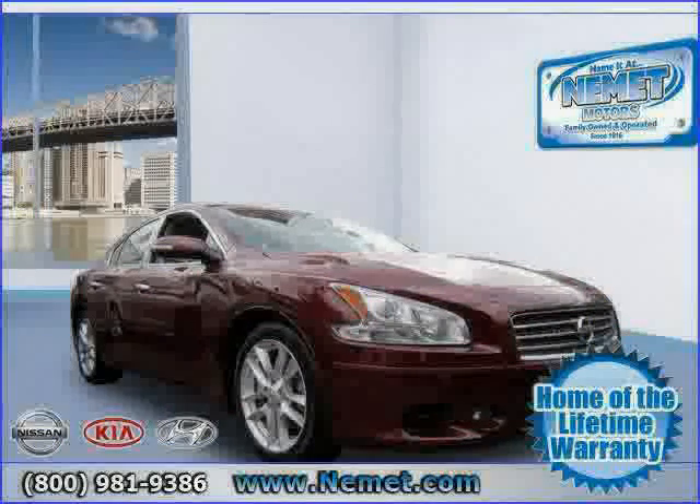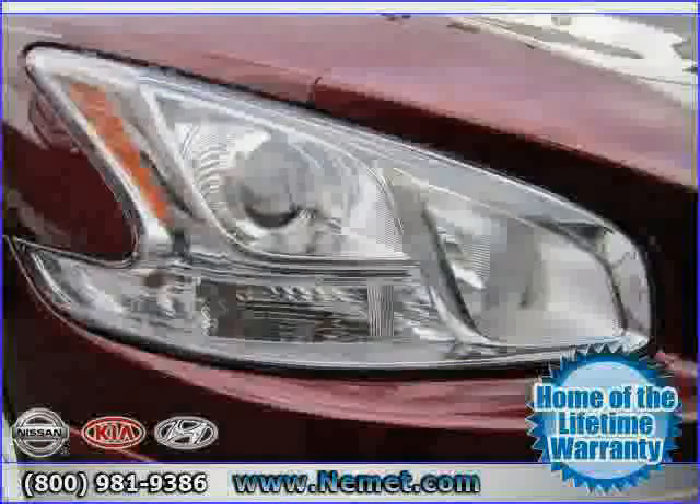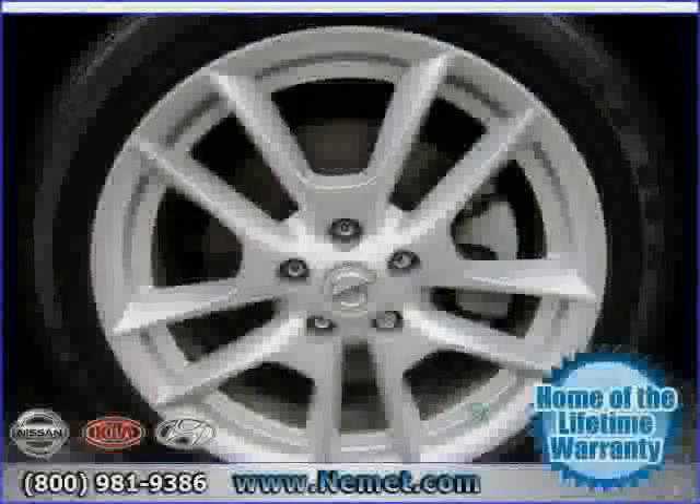Four wheel anti-lock brakes, vehicle anti-theft system, and power windows. The low, low mileage of 19,518 miles makes this Maxima an easy choice for you.